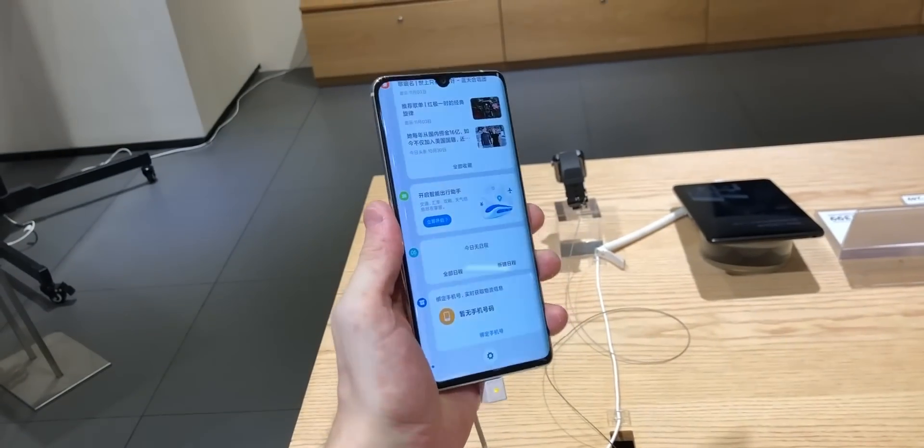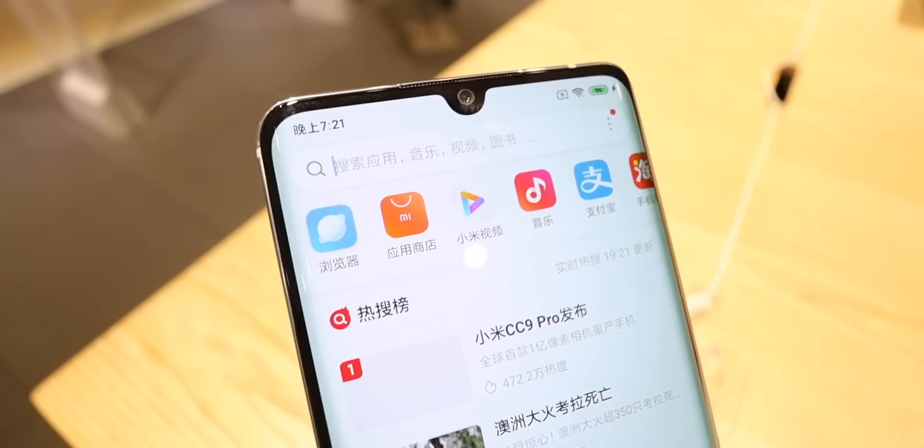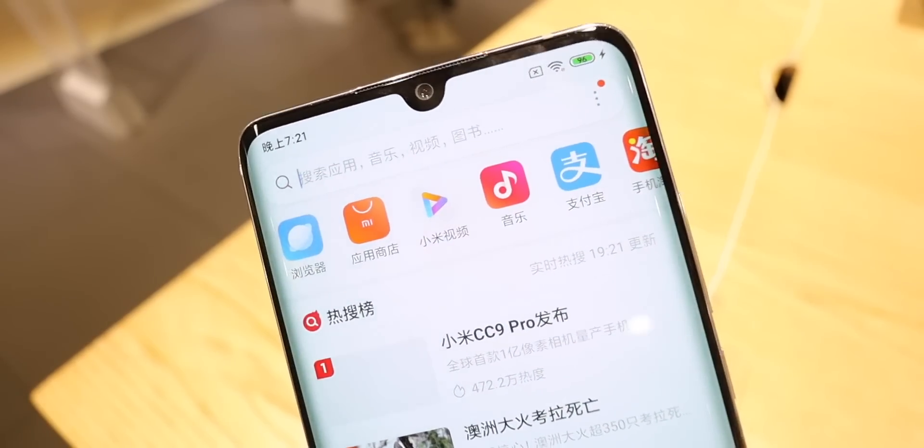The top and bottom bezels are a lot smaller than I anticipated, and that small camera bump at the top houses a 32 megapixel sensor.